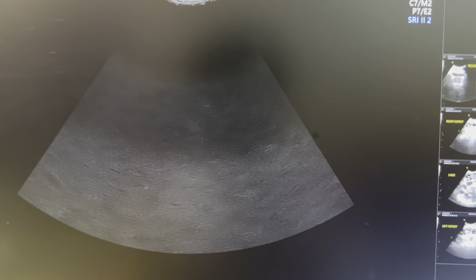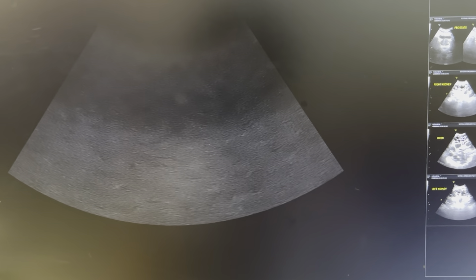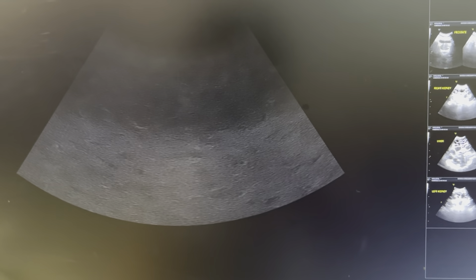This is a very rare case in which both the liver and both kidneys are involved. I had seen this combination for the first time.